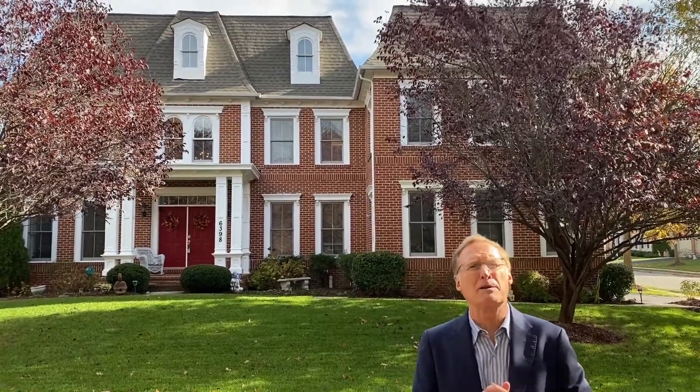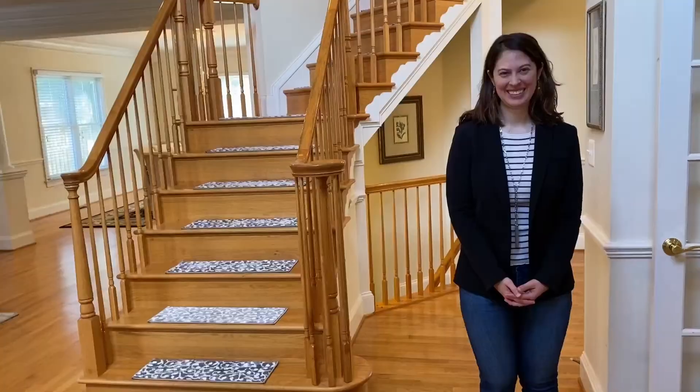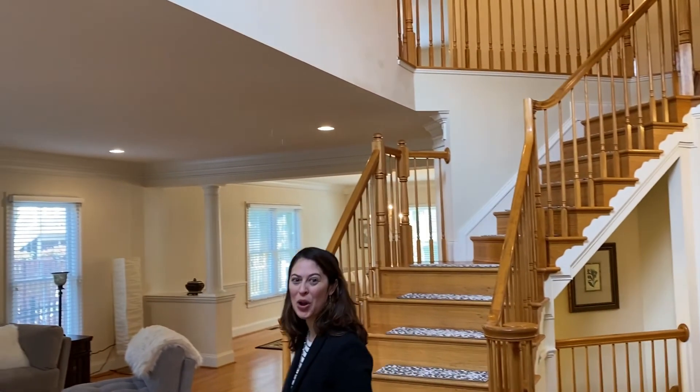This is a magnificent and stately brick front Oakton model in Alexandria's highly sought-after Kingstown. Inside there's over 7,000 square feet of classy and tasteful living space.